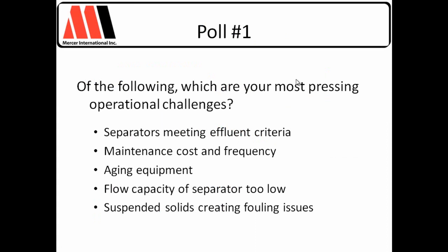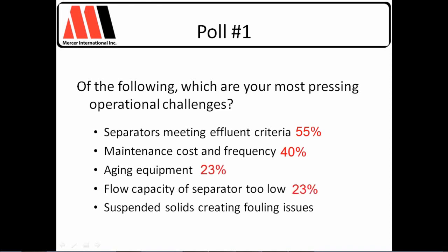Let's get started with our first poll. I'd like you to help us better understand which are your most pressing operational challenges. The results: separators meeting effluent criteria is at 55%; 40% say maintenance cost and frequency is a challenge; 23% on aging equipment; 23% on flow capacity of the separator being too low; and 33% on suspended solids creating fouling issues.